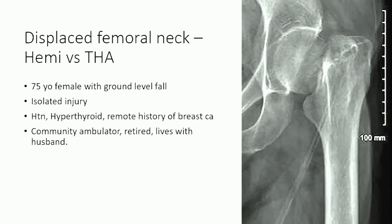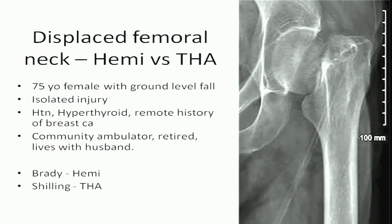Next we're going to have a debate on hemiarthroplasty versus total hip arthroplasty for displaced femoral neck fractures in the elderly.